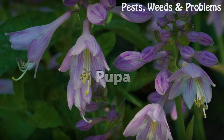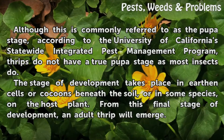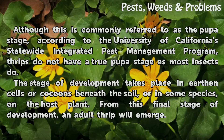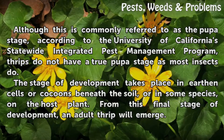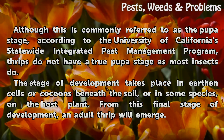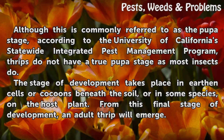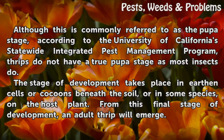Pupa: Although this is commonly referred to as the pupa stage, according to the University of California's Statewide Integrated Pest Management Program, thrips do not have a true pupa stage as most insects do. This stage of development takes place in cells or cocoons beneath the soil, or in some species, on the host plant. From this final stage of development, an adult thrip will emerge.